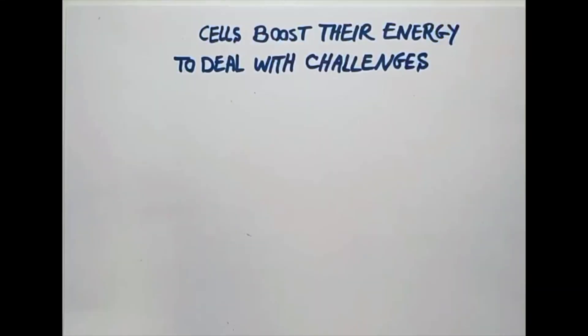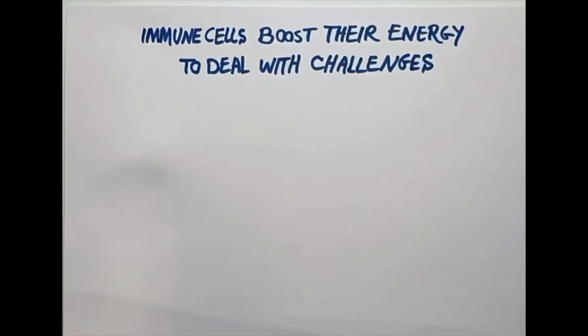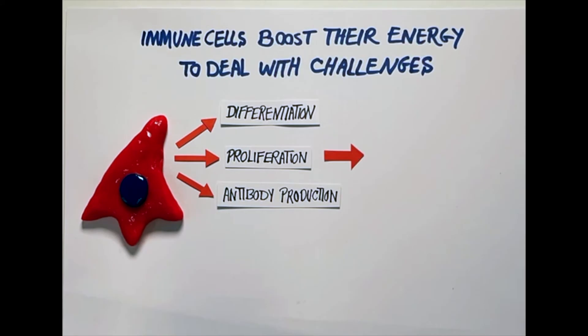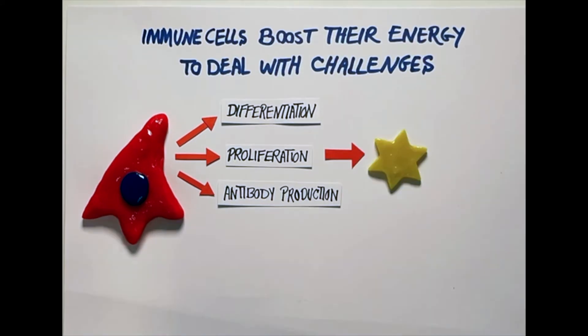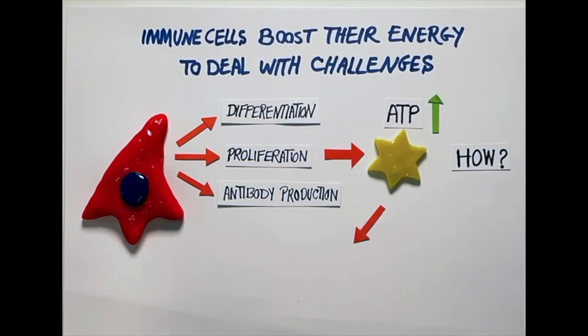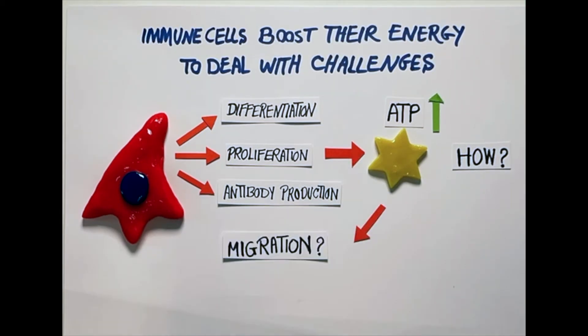To help organisms survive, cells must change their functions to address new challenges. This occurs particularly in the immune system, which must constantly adapt to fight new threats. Immune cells continually differentiate, proliferate, or increase antibody production, and such changes have been shown to require increases in mitochondrial energy production. But what are the molecular pathways that govern these increases in energy? That has not been well understood. And also, how such changes in energy could impact immune cell migration has not been clear.